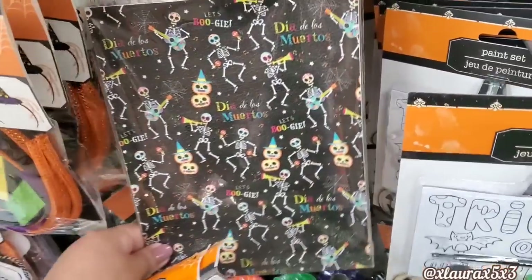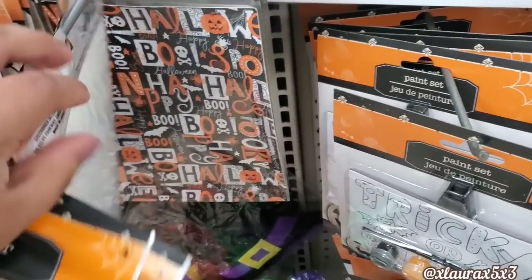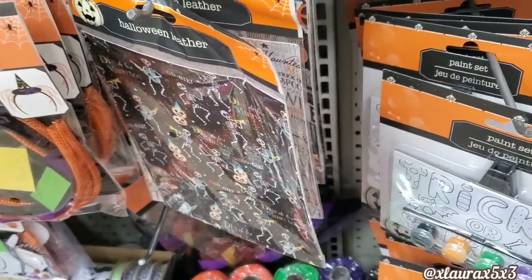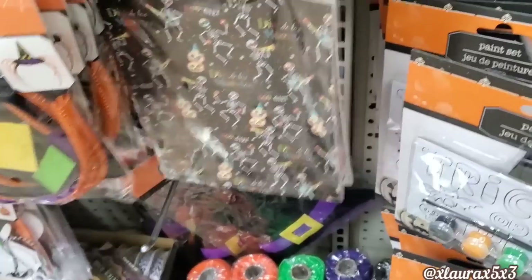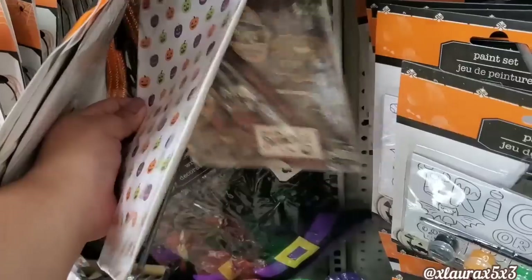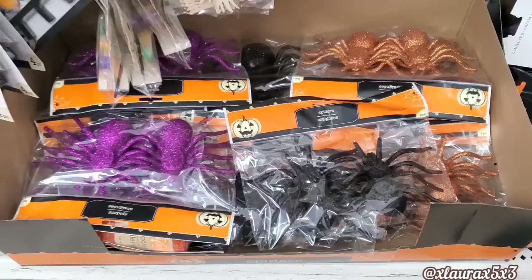Dia de los Muertos. They also have this design — Halloween, boo, the classic colors. I had to put them down because they were in my way. This one just has different colored jack-o'-lanterns. Those were interesting.